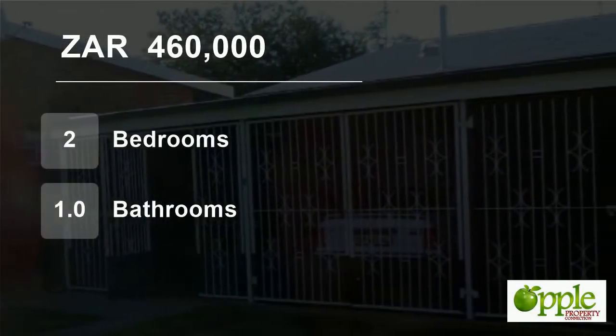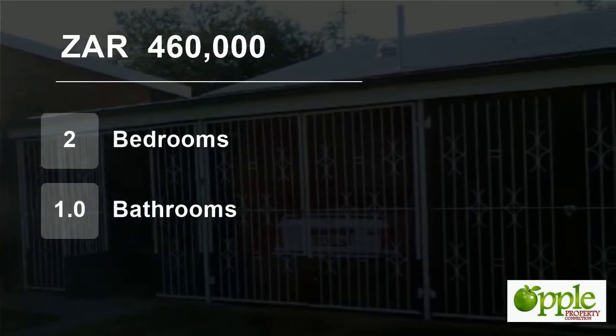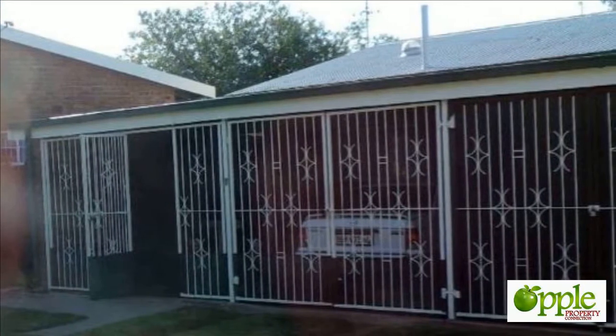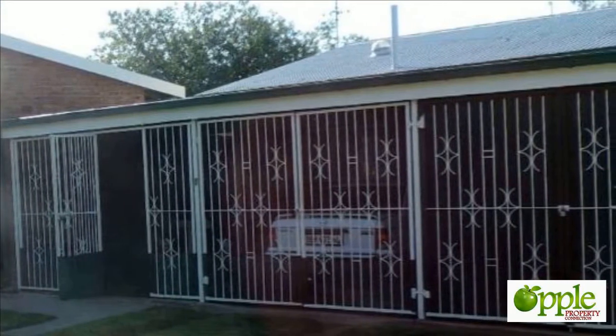Welcome to this two-bedroom flat for sale in Modemol, Limpopo, South Africa for 460,000 rand. Two-bedroom flat in complex for sale.